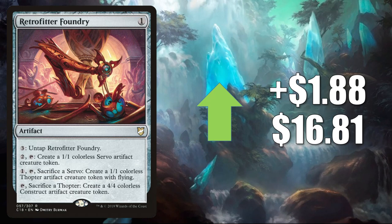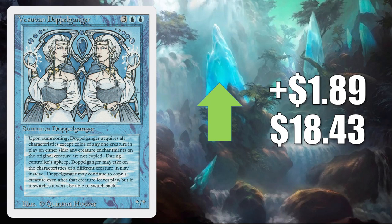Retrofitter Foundry from Commander 2018 — it goes up $1.88 to $16.81. This does see some Commander play, but maybe it's a little more known as a Legacy Ninjas card. Vesuvan Doppelganger from Revised — that is on the reserve list — and it is seeing some more Commander play with Sakashima of a Thousand Faces. It goes up $1.89 to $18.43.